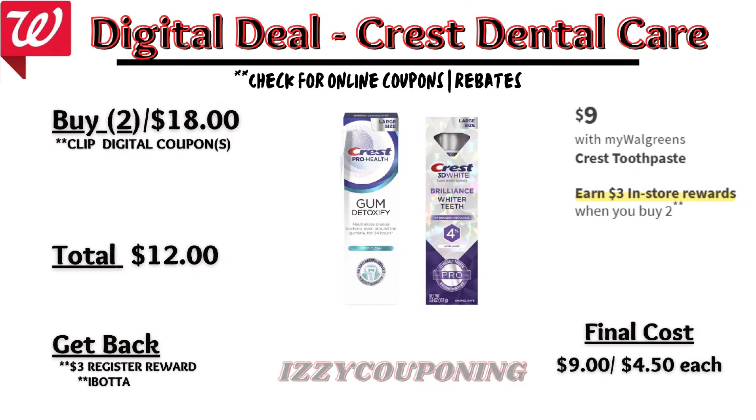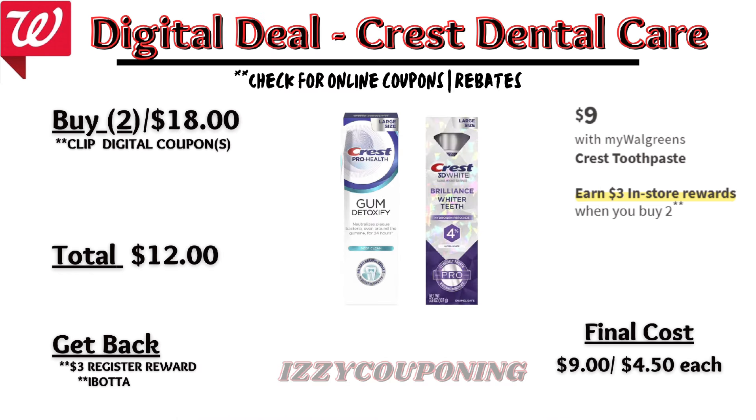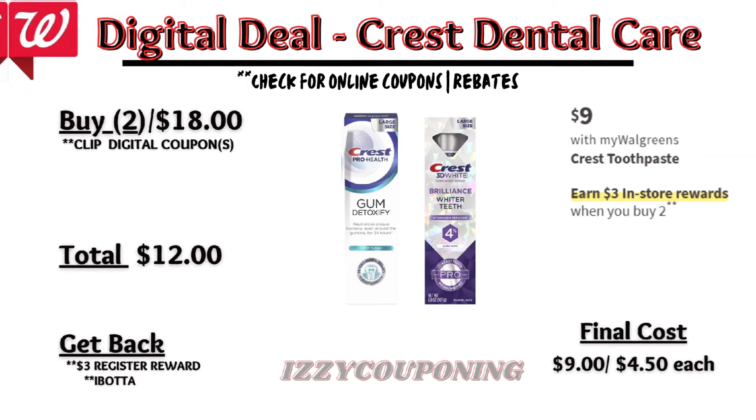Crest toothpaste will be on sale at nine dollars each, with a promotion: buy two, get a three dollar registry award. On the Flip app it appears we're getting a three-dollars-off digital coupon — typically we'll see two digital coupons show up on Sunday. If you pick up two Crest toothpastes, the total is eighteen dollars. After the digital coupons apply, you'll pay twelve dollars out of pocket but get back a three dollar registry award — final cost nine dollars or four fifty each. Note this is not a great deal this week, but it may qualify for the P&G promotion.